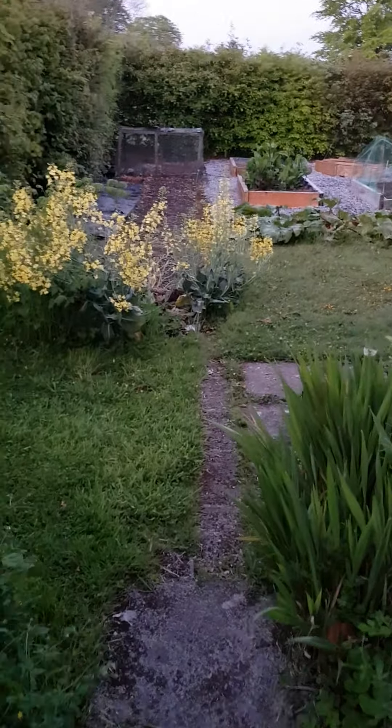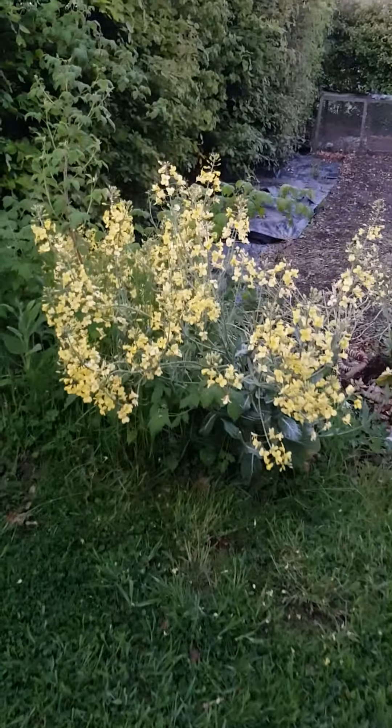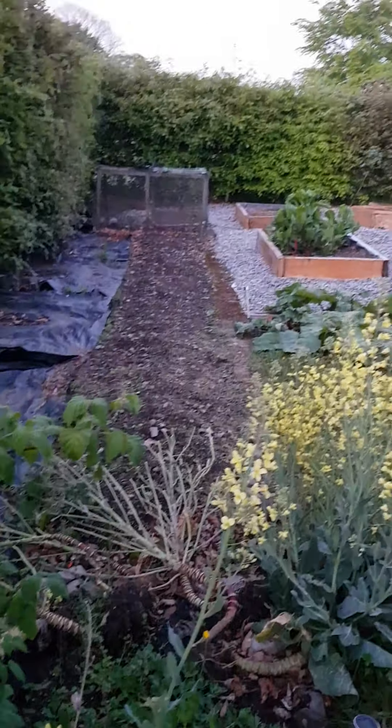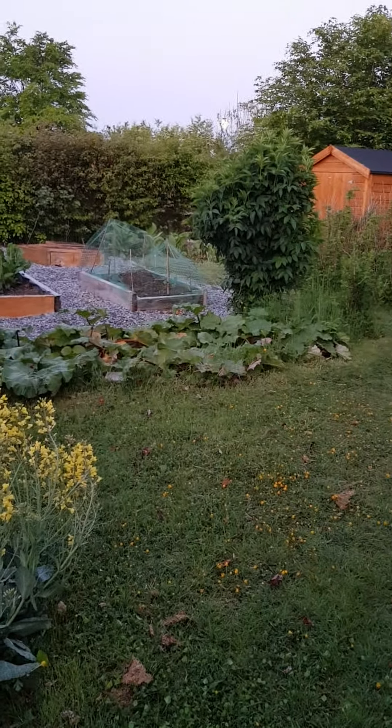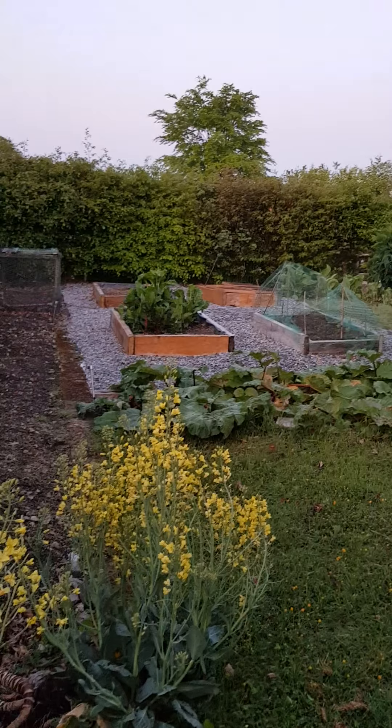Then we come down to the vegetable garden. Some of the cabbages have gone to seed wildly. The rabbits have been feasting on some of them — we share with the animals and the insects there. There's some rhubarb and there's some chard.